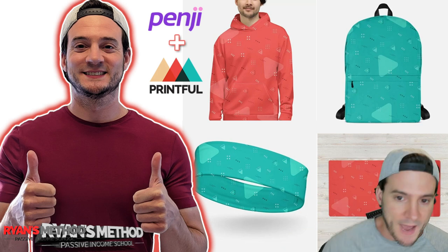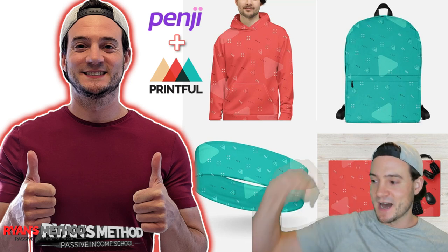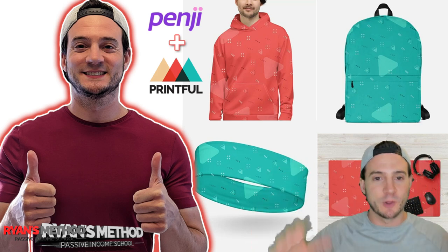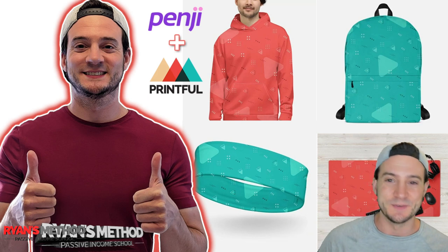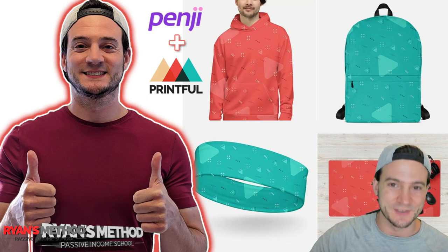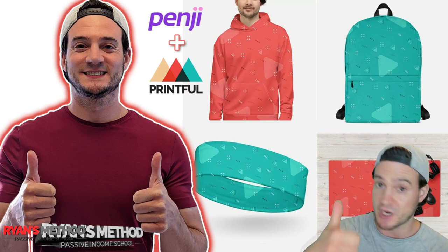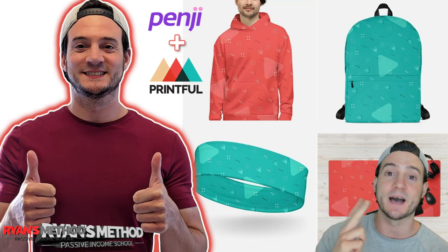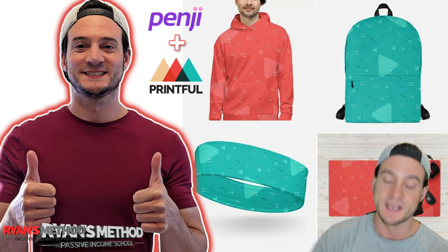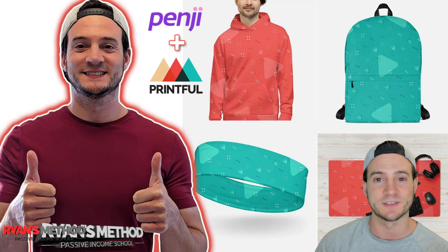We've got an all-over print backpack, a hoodie, a headband, a mouse pad, a gamer mouse pad. Anybody who's a gamer, you typically use really low mouse sensitivity so you need a bigger mouse pad. In this video, we're doing some niche research, coming up with a design idea, hiring Penji — a professional design team — to execute the design for us, and then uploading them and creating the products. So that's what I'm going to show you. Let's get right to it.